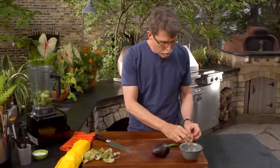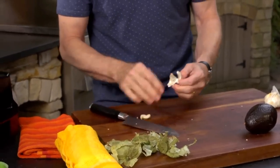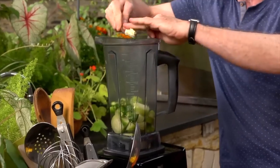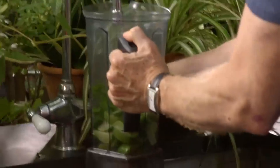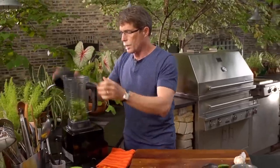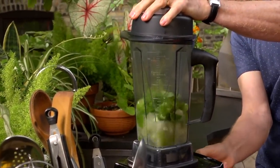Then a clove of garlic — mash that to skin it easily and fast, then chop it up a little bit. Got some cilantro here, throw that in there. I'll need a little bit of water to get this started. Put the blender jar top on and we're going to make it into a kind of coarse puree.